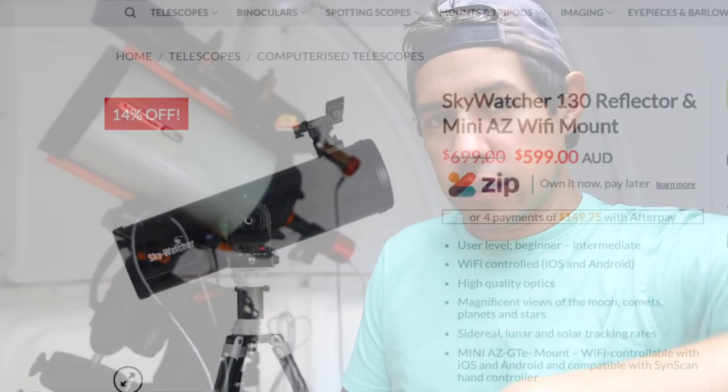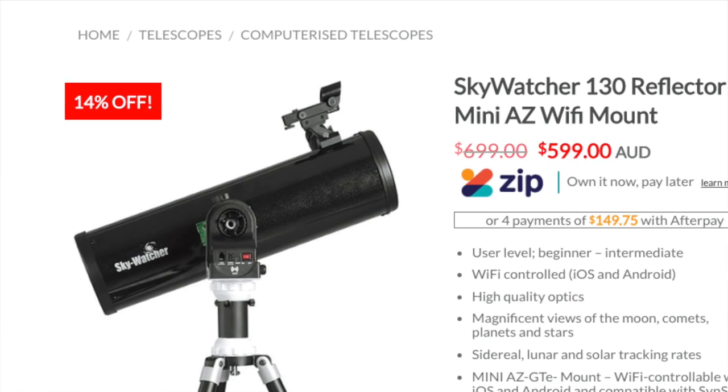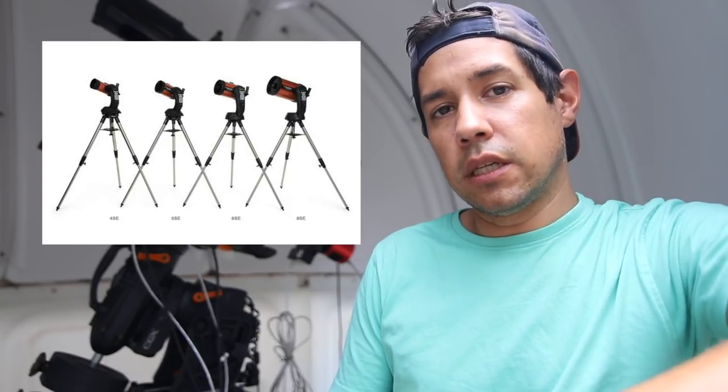Examples of good alt-azimuth scopes include the Sky-Watcher 130 reflector mini alt-az and the NexStar series from Celestron. When I recently got back into astronomy as an adult my first telescope was a Celestron NexStar 4 SE and it's a great little telescope for the price. The Celestron NexStar Evolution and CPC series — all that style of alt-azimuth mount with a reflector telescope — are great.